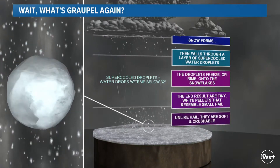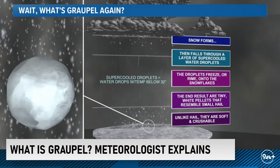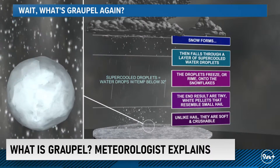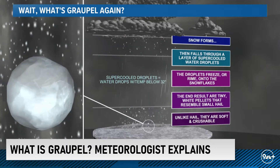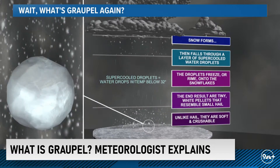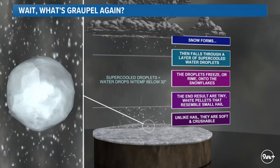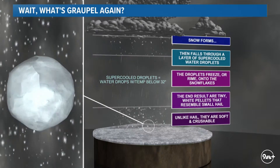What happens is: at the top of a cloud you get snow that falls out — that's typical even in a mid-summer thunderstorm. That snow eventually melts as it gets closer to the surface, since temperatures are cooler the higher up you go. Then that snow falls through a layer of what we call supercooled water droplets. That means actual liquid water despite the air temperature being below 32°F — water with temperatures below 32 degrees that remains liquid rather than ice.